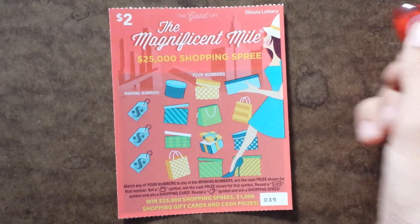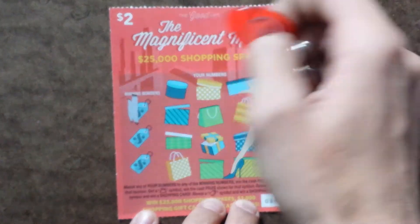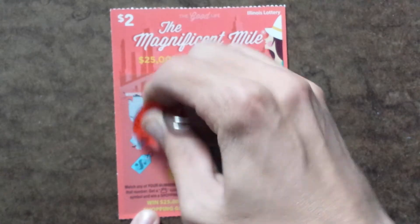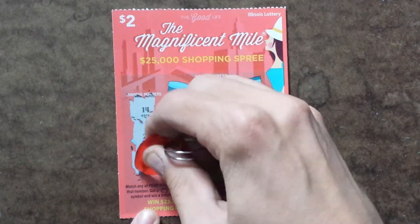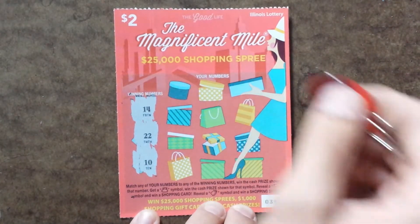So let's see what we got here with the winning numbers on the side with this new Illinois Lottery scratcher. We got 14, we got 22, and we got a 10. So those are our winning numbers there. Let's see if we can win.